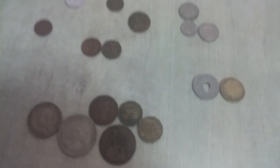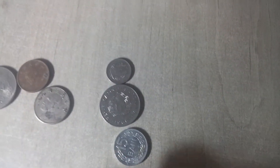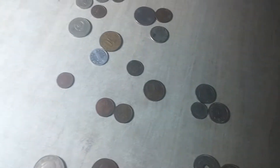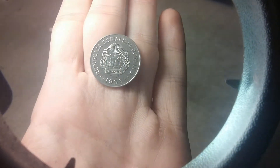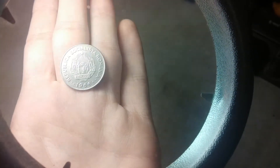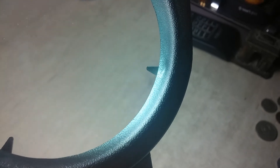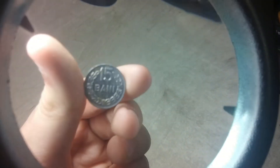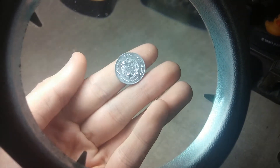Without further ado, let's begin. We'll start off with some Romanian coins. Over here we have Republica Socialista România 1966 — it's a really nice looking coin — and this is 15 bani, also Romania. They all kind of look the same.